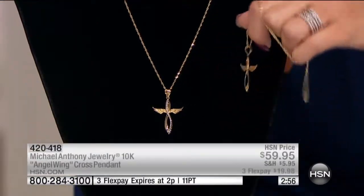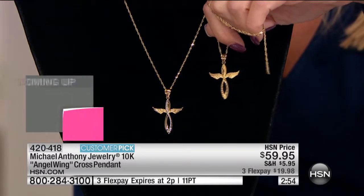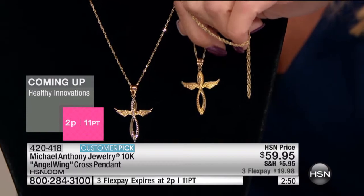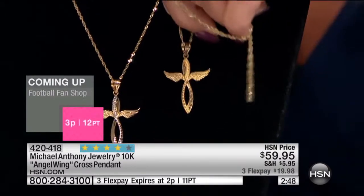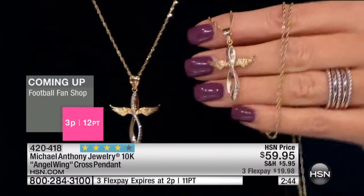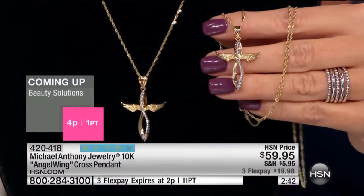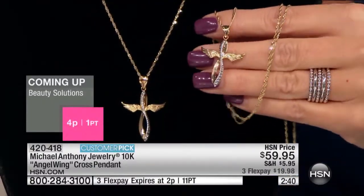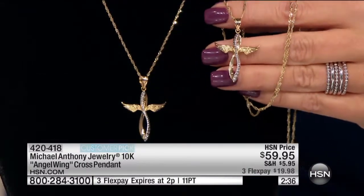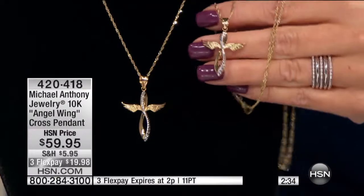When you flip this piece over, you see the complete mirror image of what you see on the front. How he was able to do that is only with a computer, but he needs to know how thin he can go so that the gold can flow, so that you can still polish it, so that in certain areas, when you diamond cut it, you don't cut through the piece.